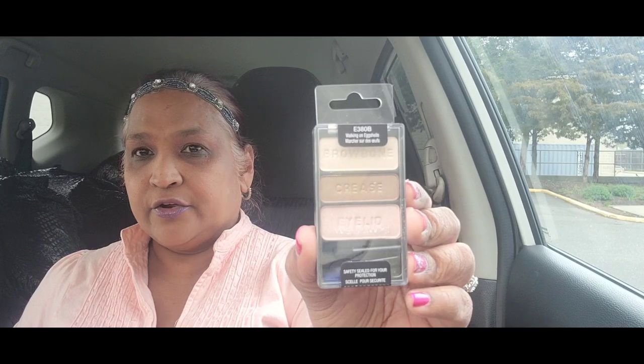The other thing I picked up is this — it's called 'Walking on Eggshells,' E380B. This is a Wet and Wild palette, and isn't that gorgeous? Really, really gorgeous.